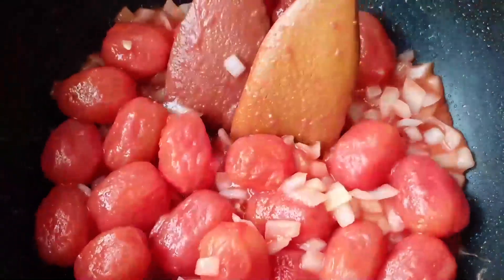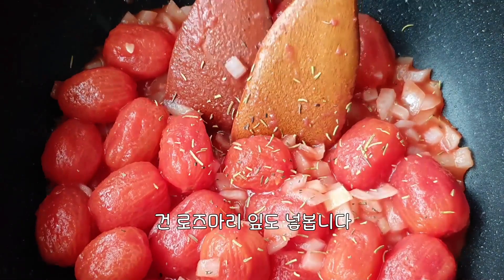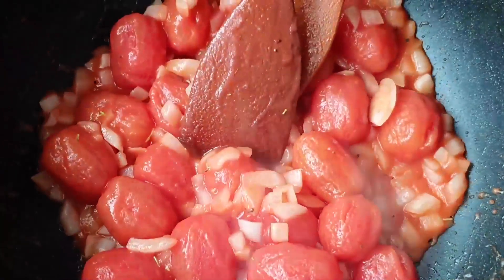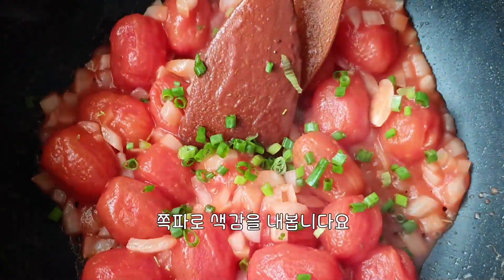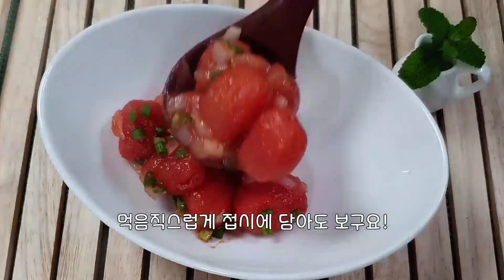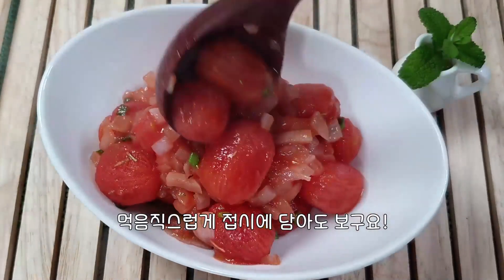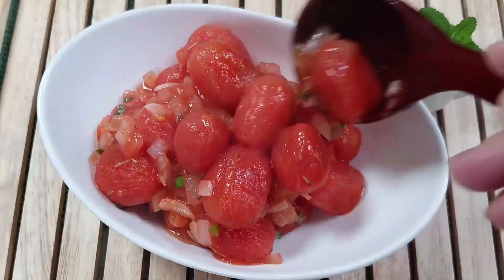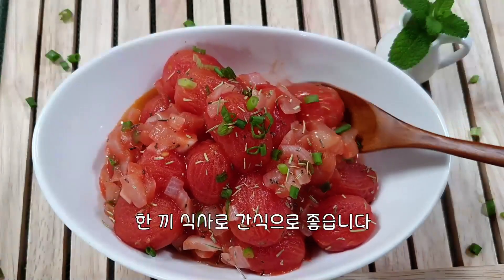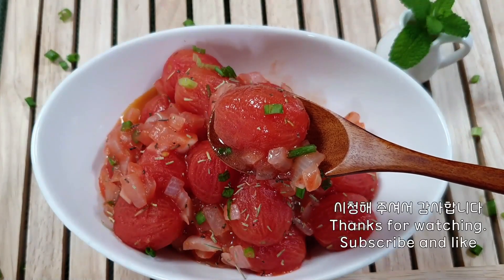It's so good to be in the oven right now. I don't really know. Let's get started.